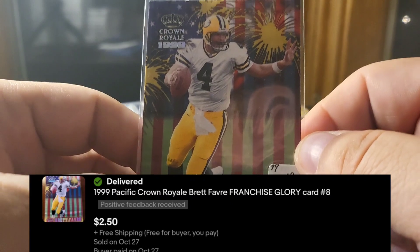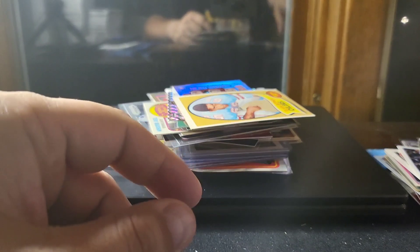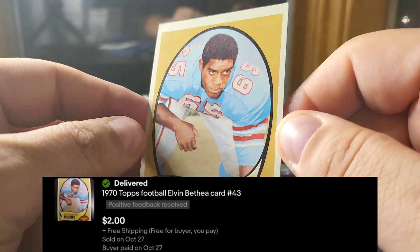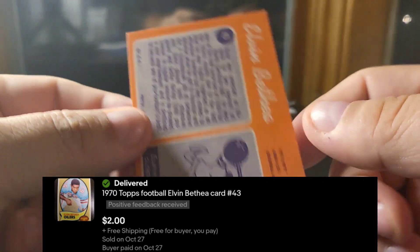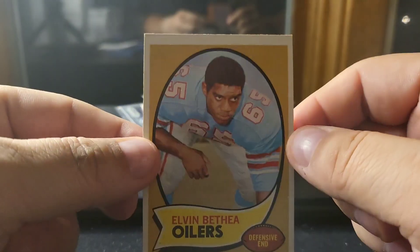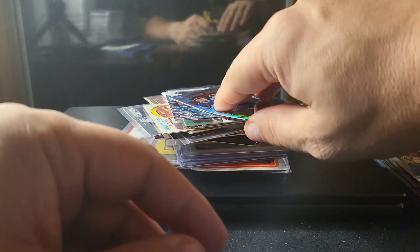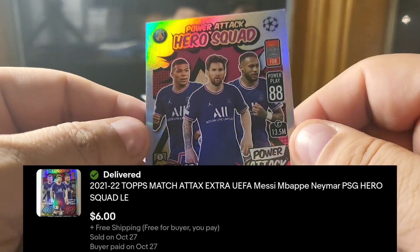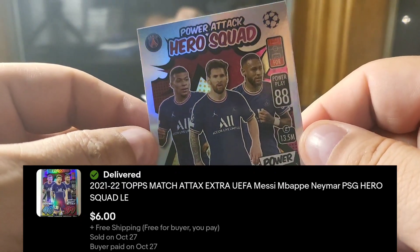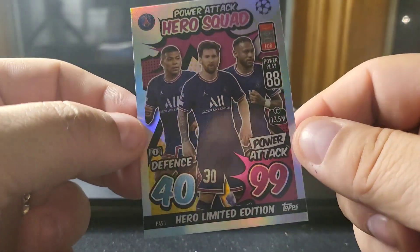A 1999 Pacific Crown Royale Franchise Glory insert — pretty common, I have a bunch. Another vintage: Elvin Bethea for the Oilers — that's who Tennessee used to be before the Titans — 1970 Topps. I just love the vintage. I think I'd rather buy vintage than anything else right now, and I think football vintage is way underpriced compared to baseball, basketball, and other sports.